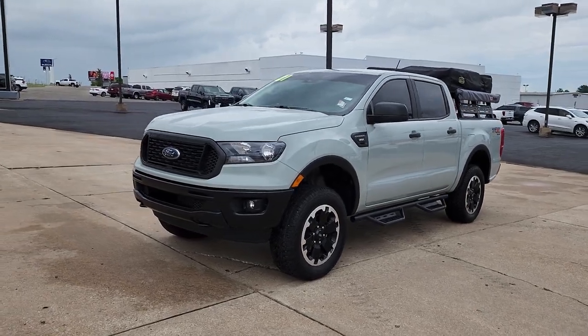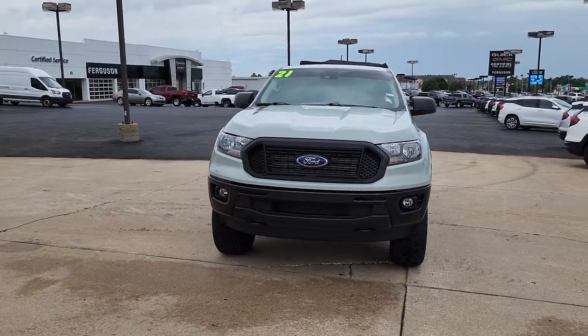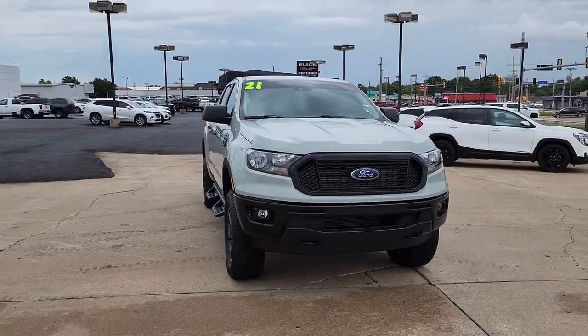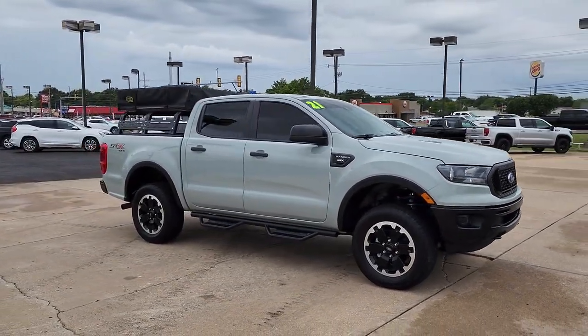Get into the 2021 Ford Ranger. With less than 10,000 miles on the odometer, this vehicle stands out from the rest. Here's a Ford Ranger, the midsize pickup that's both smart and tough.